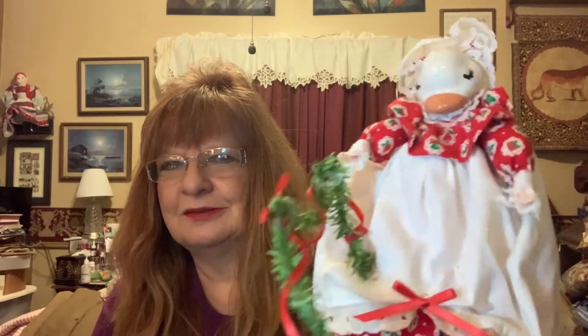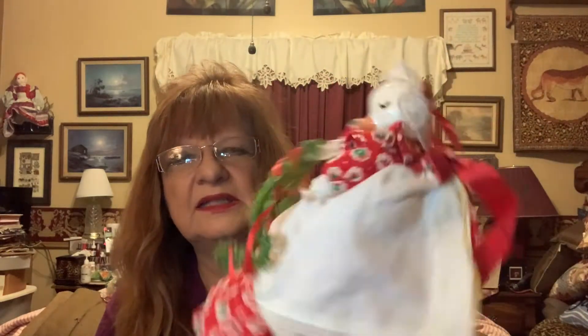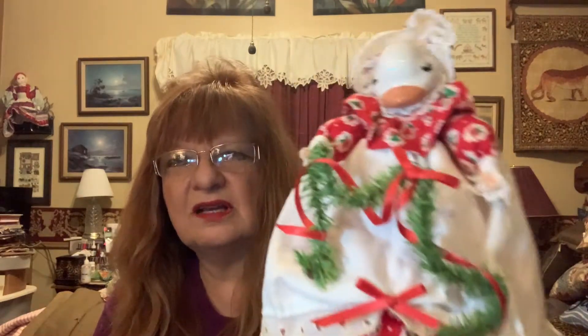Here we go. Oh my goodness — she's coming loose. Is it a duck or goose? I'm not sure. Her little thing came loose. Again, a little super glue and she's good to go. These are so cute.